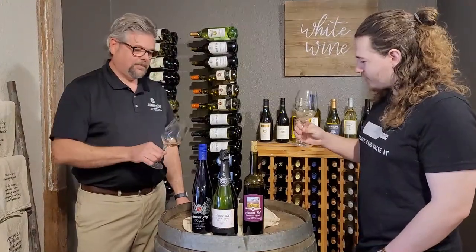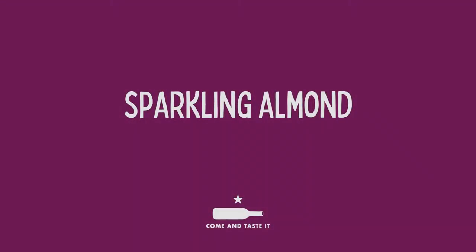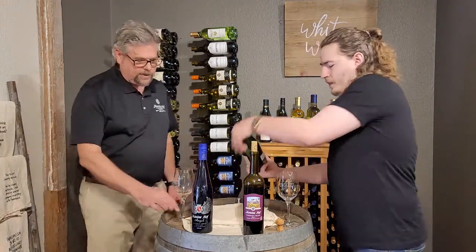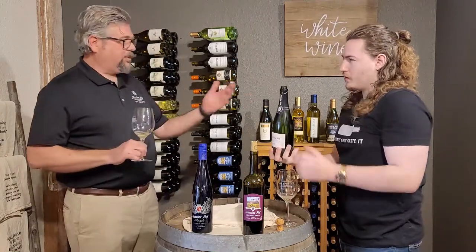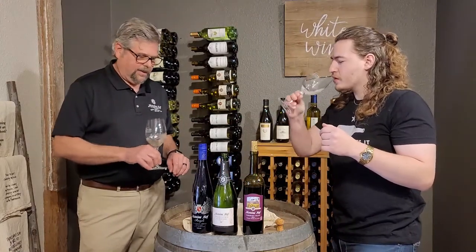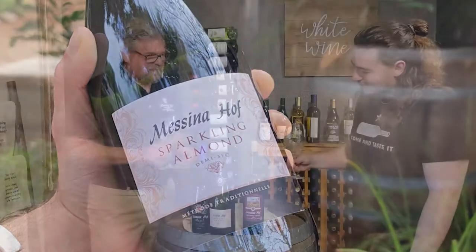Well, I've certainly had my eye on this. Party in a bottle. So Sparkling Almond — this is something we don't typically distribute. It's something we typically sell exclusively at the winery, but because of the partnership with the Grapevine, we do manage to get a little bit into their hands every year. It's like an amaretto champagne. That's the way to do it. Cheers.